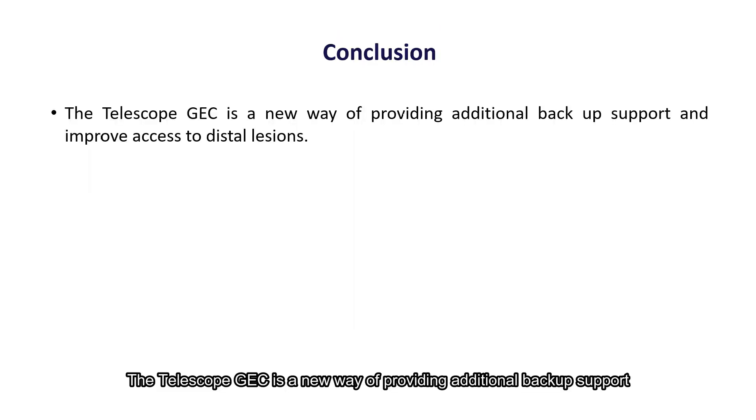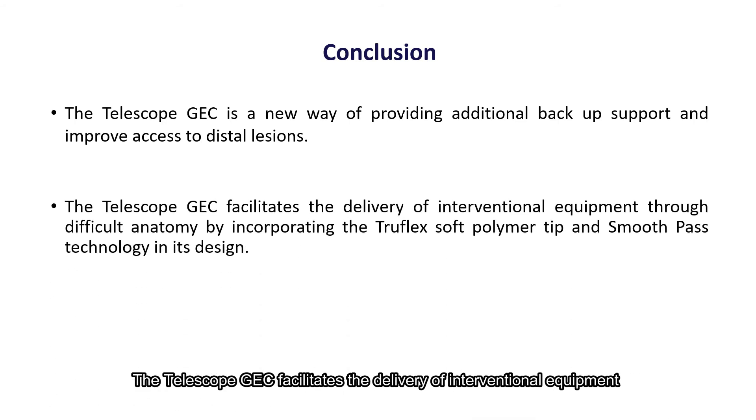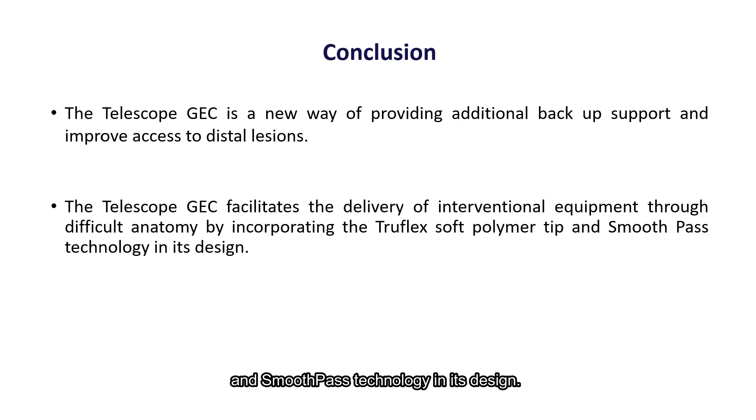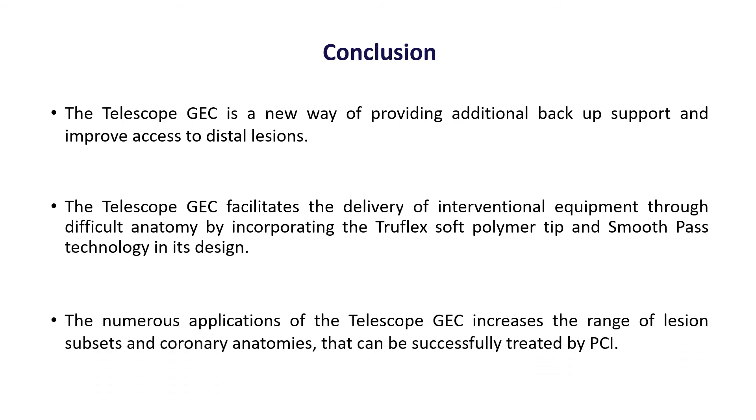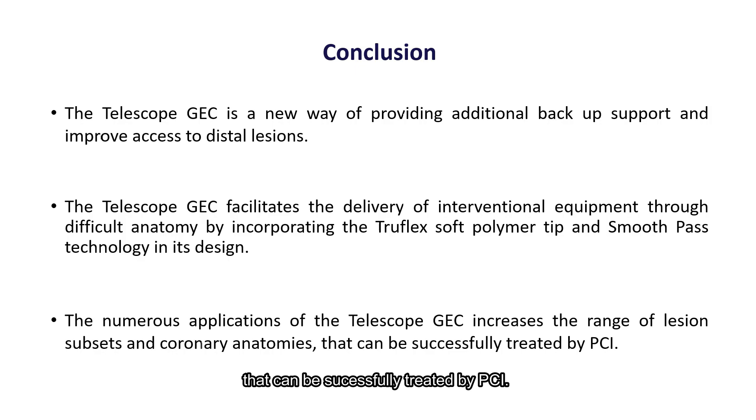The Telescope GEC is a new way of providing additional backup support and improved access to distal lesions. The Telescope GEC facilitates the delivery of interventional equipment through difficult anatomy by incorporating the TrueFlex soft polymer tip and SmoothPass technology in its design. The numerous applications of the Telescope GEC increase the range of lesion subsets and coronary anatomies that can be successfully treated by PCI.